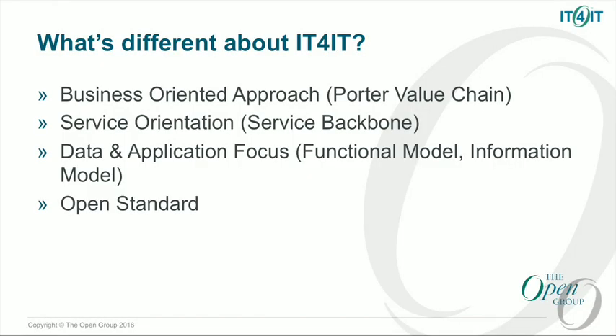IT for IT, as Tony was mentioning, is something that is very unique in the industry. It is different than what's come before it, building on top of some of the great work done to create things like ITIL and COBIT. But it is different. These four aspects are really how it's different: the business-oriented approach, the service orientation, the data and application focus, and the idea of this being an open standard, which is obviously part of what we do here at the Open Group.